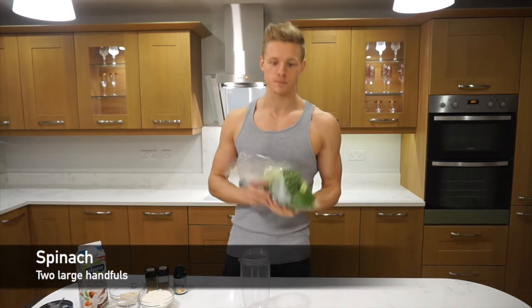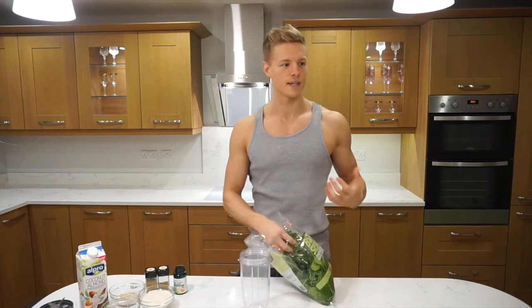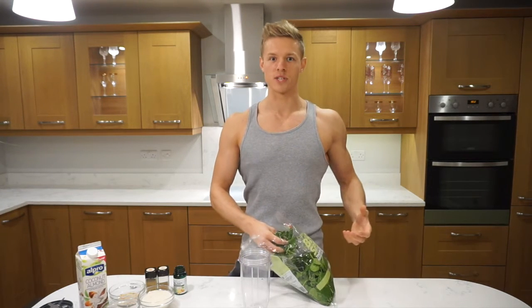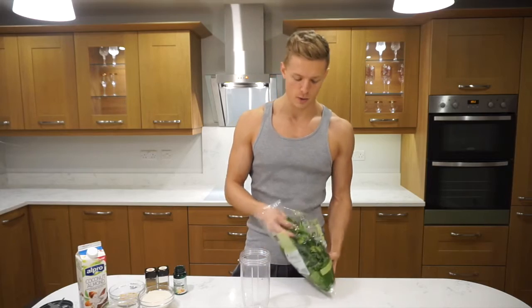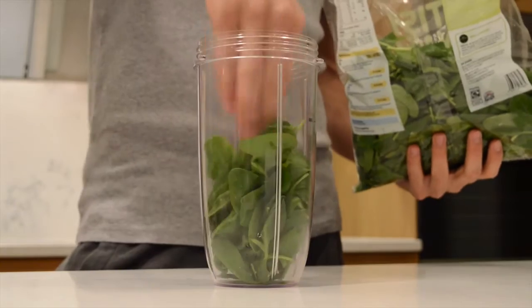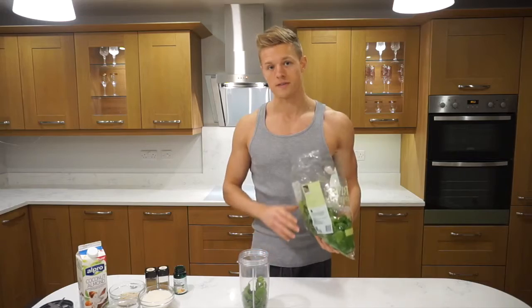So let's jump into it — spinach. Tons of nutritional benefit coming from spinach. I don't know if you guys ever watched Popeye the cartoon — he'd crush the can of spinach and have bulging arms double in size. We're not going to get that kind of reaction, but we are going to pack a nutritional punch. So we're going to take about two pretty big handfuls, just drop that straight in there and press it down.